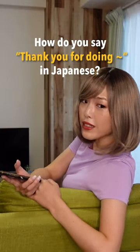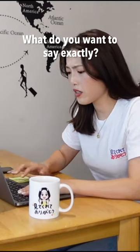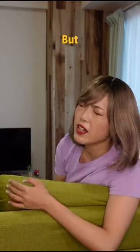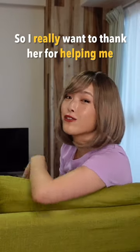How do you say thank you for doing something in Japanese? Te kurete arigatou. What do you want to say exactly? You were very busy that day, but my kind Japanese friend helped me to move to a new place, so I really want to thank her for helping me.